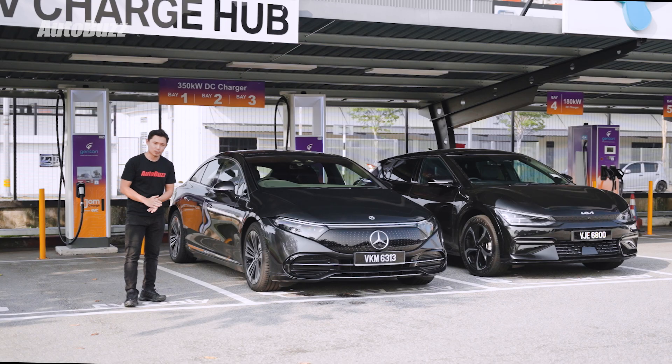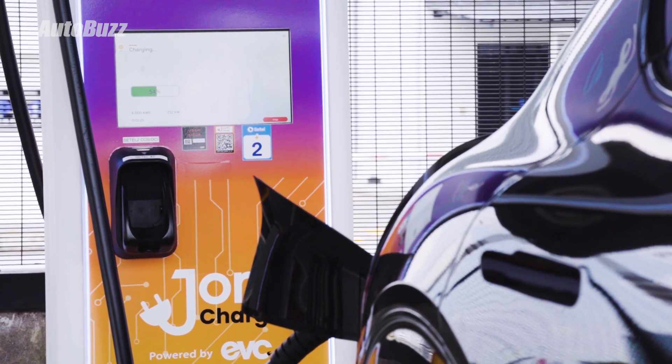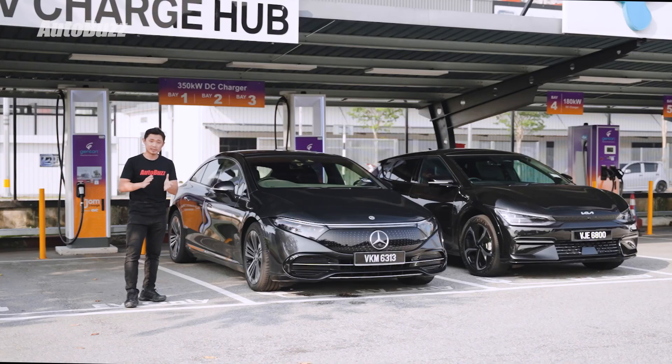Since we've left high school, most of us have never really paid attention to alternating current, direct current, and their applications. However, now is about the right time to do so, as more and more vehicles are becoming electric. And with electric vehicles, there is such a thing as AC charging and DC charging. So without getting into too much detail, let's try to understand both AC and DC charging — what they are, how they work, and what their benefits are.